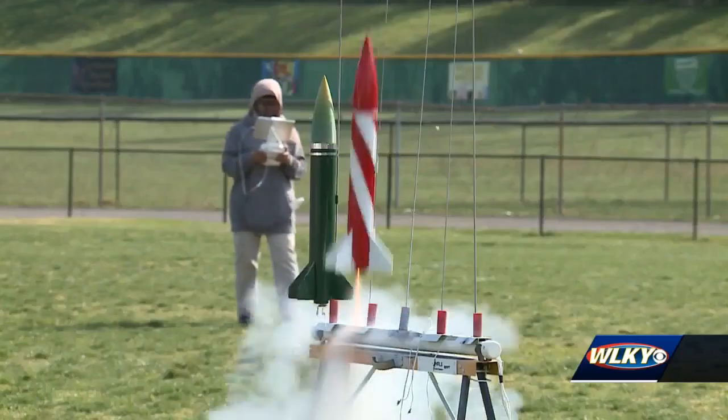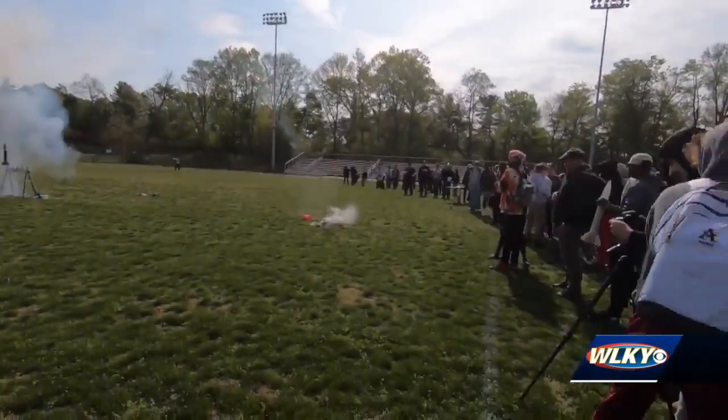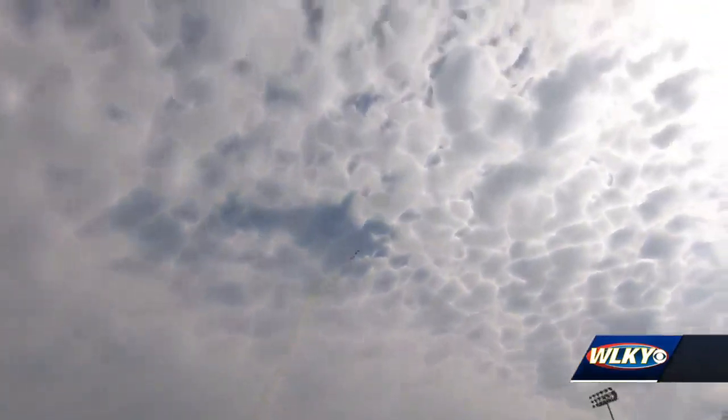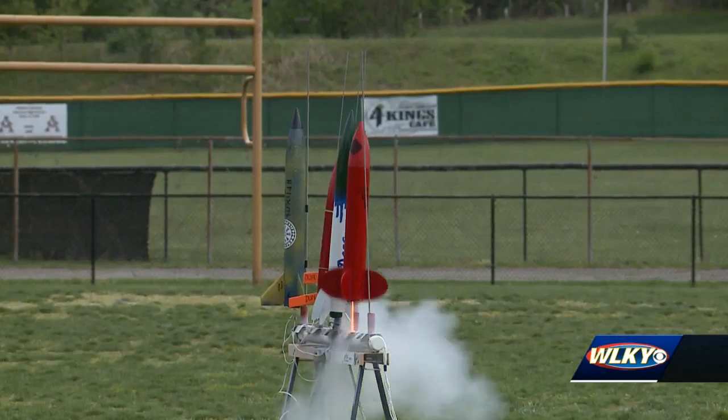Some flew sky high, others not so much. But either way, students got a first-hand view at a career in STEM. This really took a lot of work in a short time, so it kind of taught me critical thinking because I had to think really quick. I'm wanting to do something with rockets in my future. Addie Miners, WLKY News.